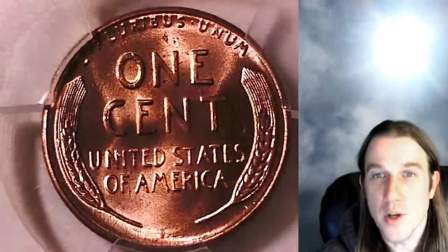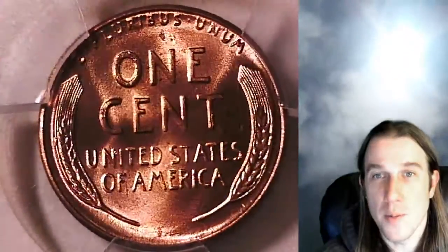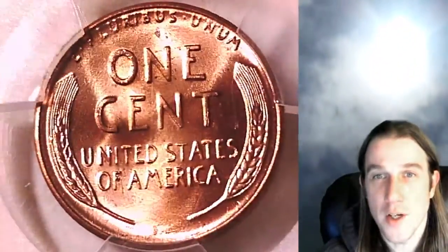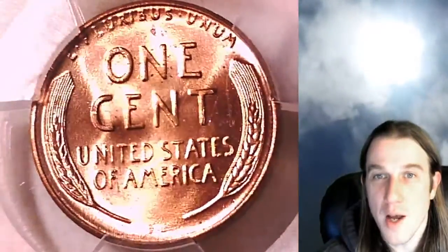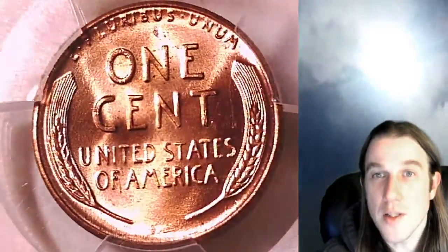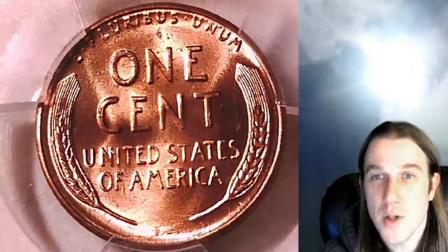And if you guys enjoy the videos, you're in luck. I've made over 5,100 PCGS coin videos over the past year. It's been a busy year but I'm looking forward to making another 5,000 of them in the next coming year. So if you guys enjoy the videos, hit the like, share, and subscribe button.